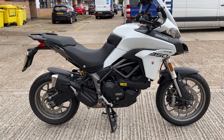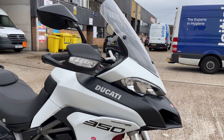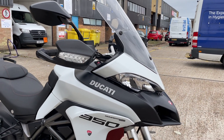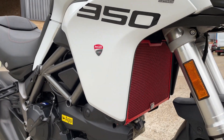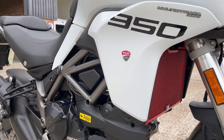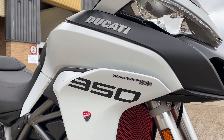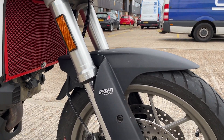A Marlis Strada 950 has just come in. Nice bike, with a nice RNG radiator guard, contrasting red which looks good. Doesn't look like it's had a hard life at all.